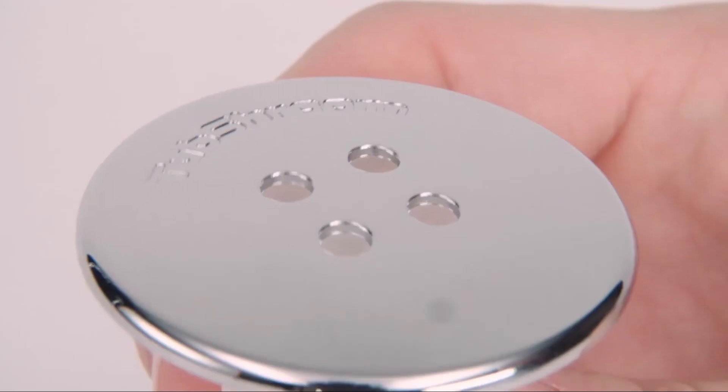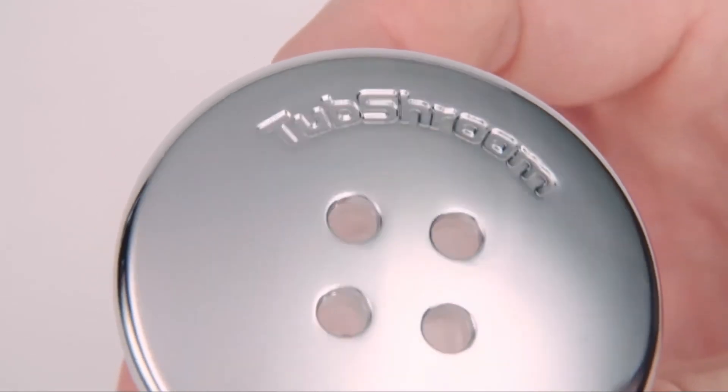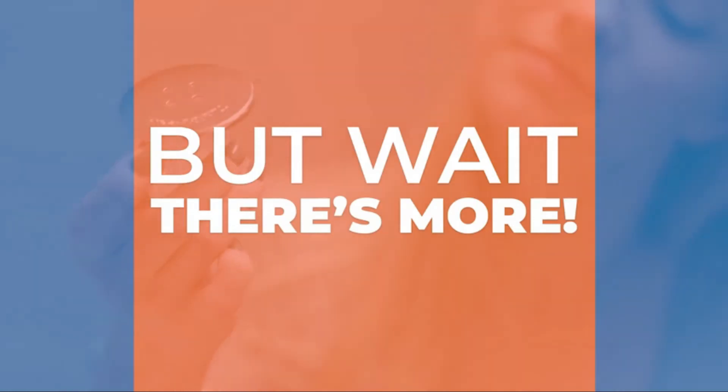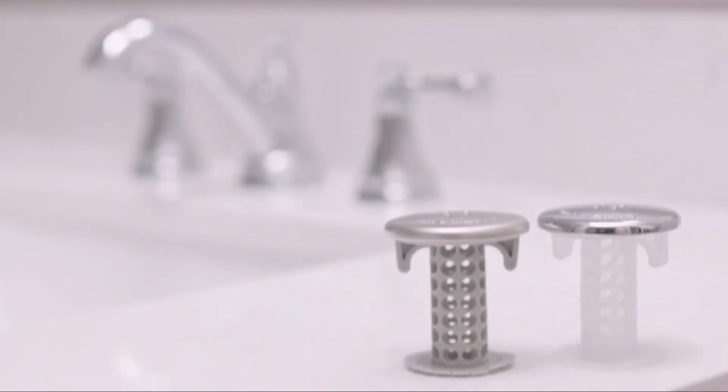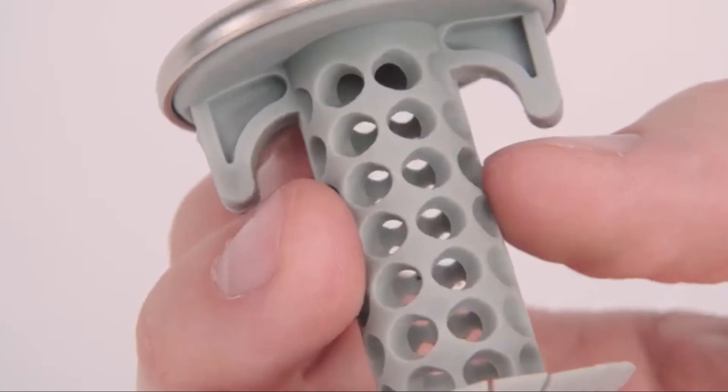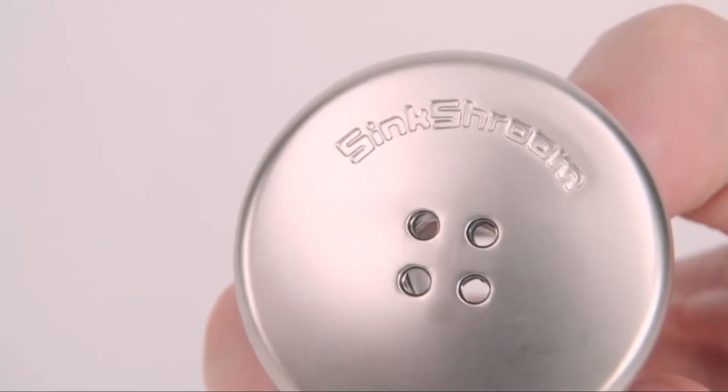The Tub Shroom is now available in the Chrome Edition to match virtually any decor, and it's backed with our 30-day money-back guarantee. We are proud to introduce the all-new Sink Shroom for your bathroom sink drains, with all the same benefits of the Tub Shroom but for your sink too.